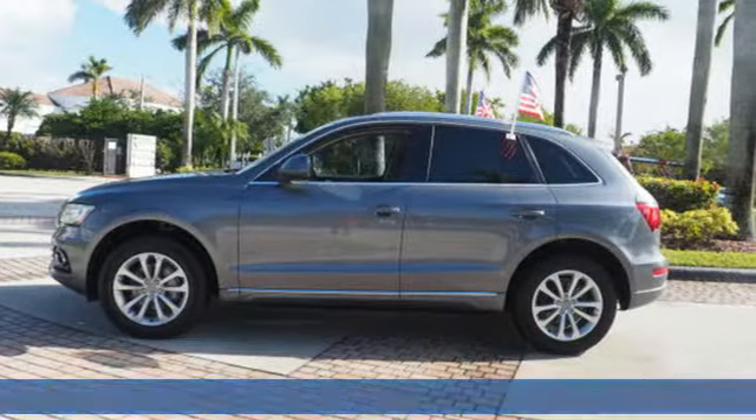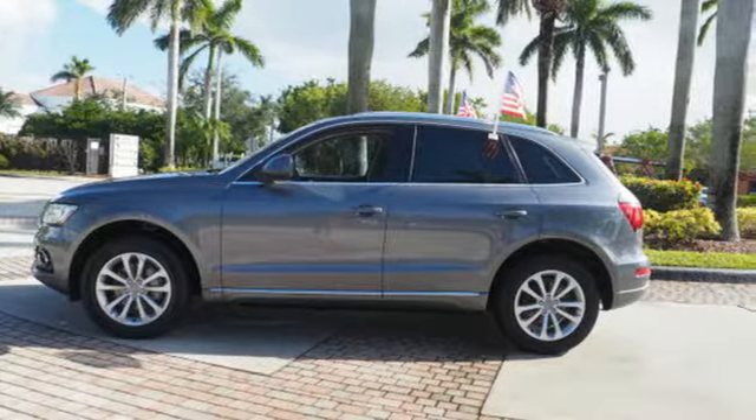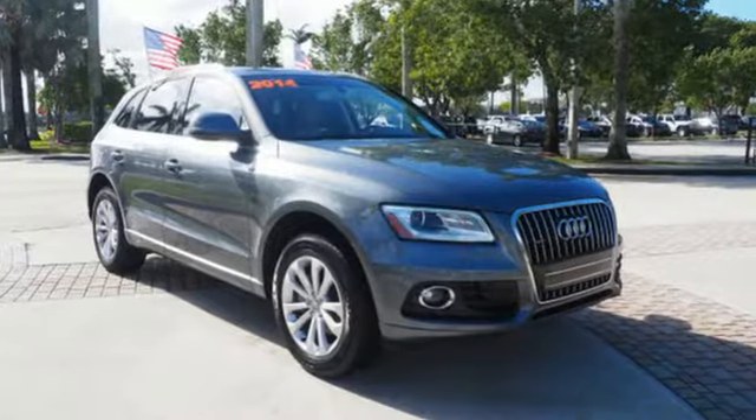Get your to-do list done in style with its leather upholstery, climate control, and remote keyless entry.